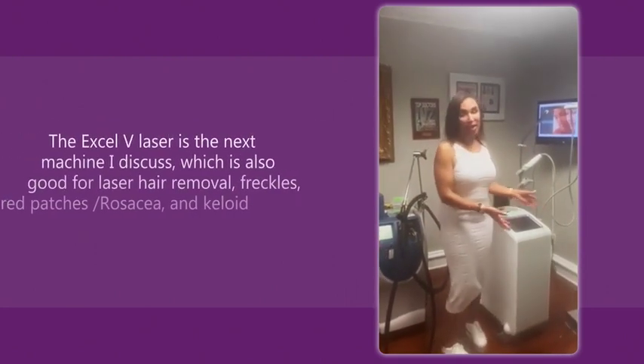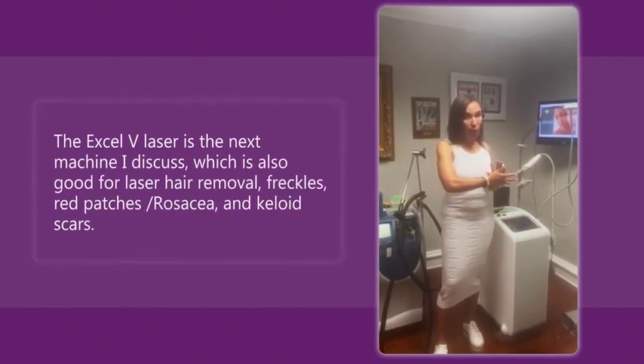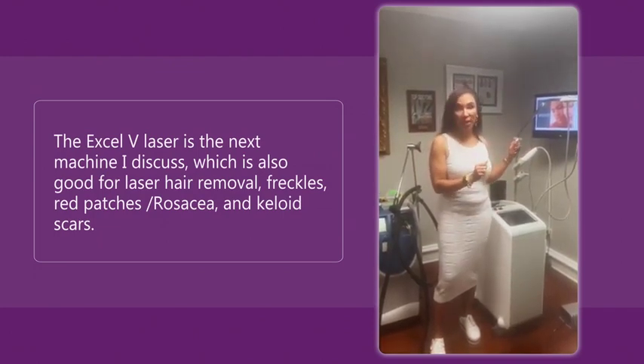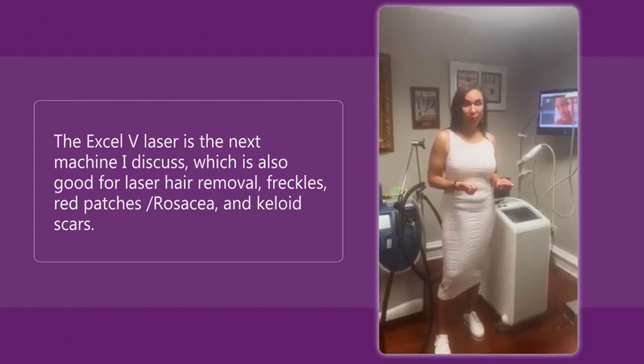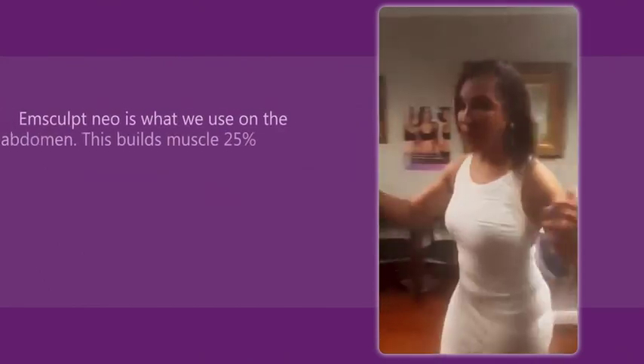The Cutera XLV — one of my workhorses. This is good for hair removal for all skin types, so I love that. It is good for treating broken blood vessels, treating brown spots, treating scars. It's good for all skin types and my patients love it. So these two machines are my workhorses — I absolutely adore them.